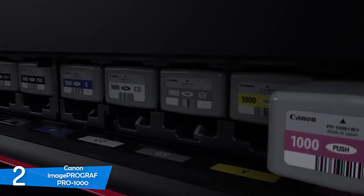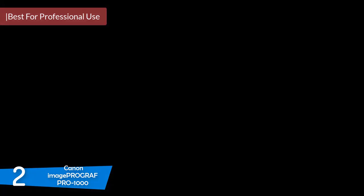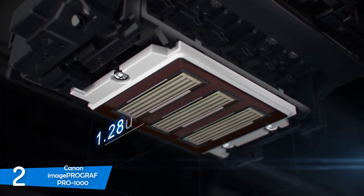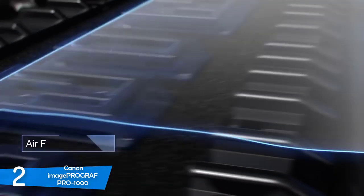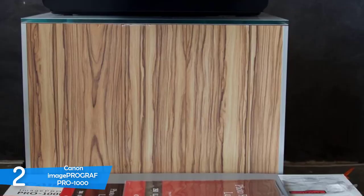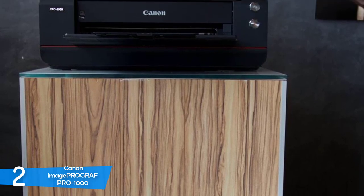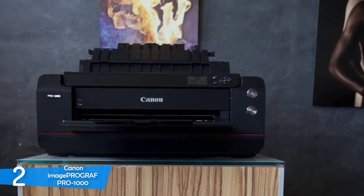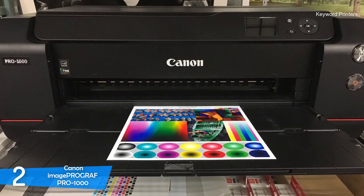At number 2 is the Canon imagePROGRAF Pro-1000. It may not be the best choice for home enthusiasts or studios wanting to save costs, as it's intended for professional use with a premium price point. Each of the 11 inks has a very high cost and doesn't last very long, and the premium paper for these prints costs a lot. It's a very large device at 11.2 x 17 x 28.5 inches and weighs a hefty 70.5 pounds, so you'll need adequate space.